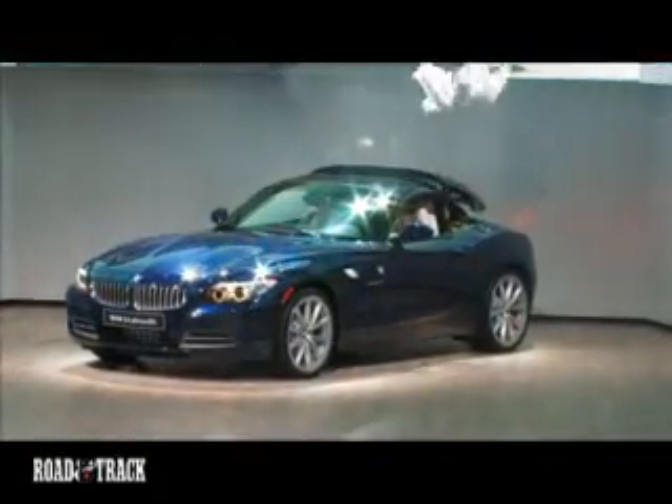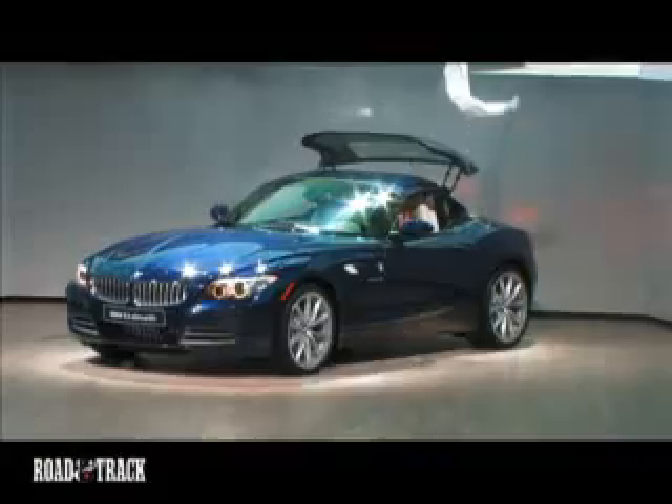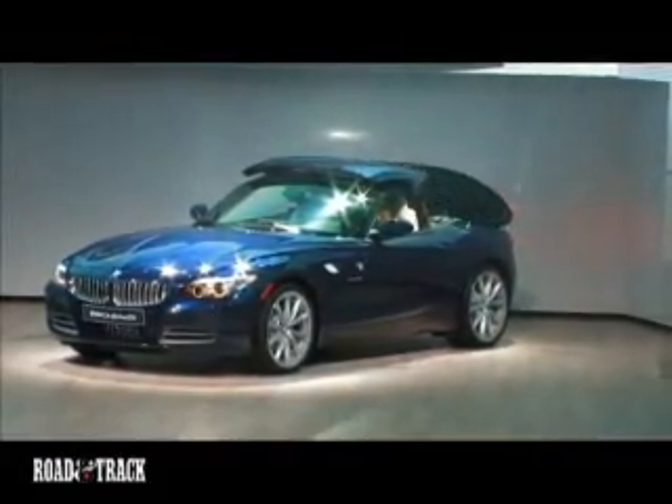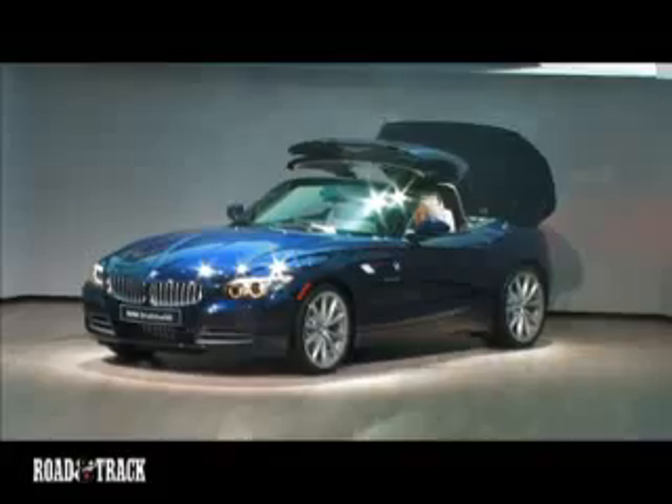We've known it was coming for a few years, and now BMW has finally unveiled its all-new Z4. The car has been thoroughly redesigned, and it includes a power-retractable aluminum roof — a first for the Z4.